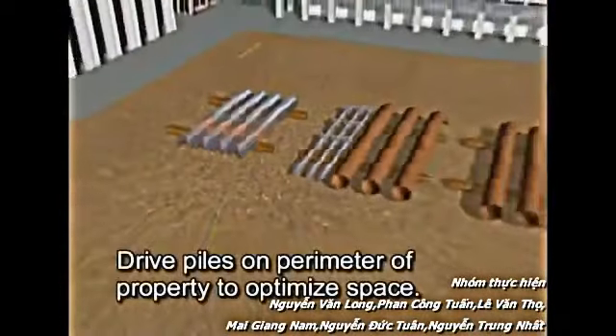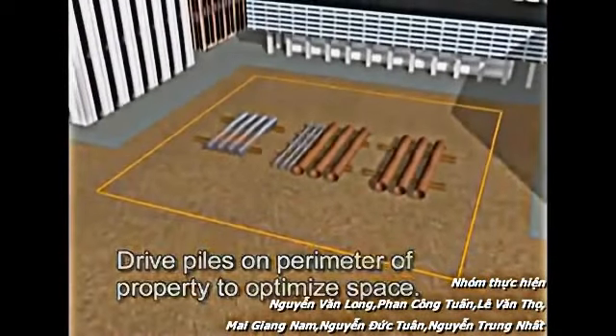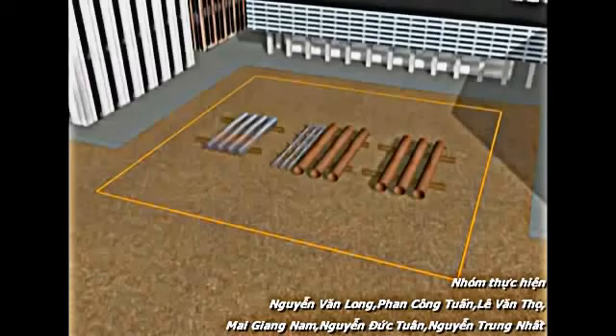The piles are installed on the perimeter of the property to optimize space. With wall thickness ranging from 3/8 to 3/4 of an inch, the Arcelor sheet pile system allows for area optimization of the building footprint.